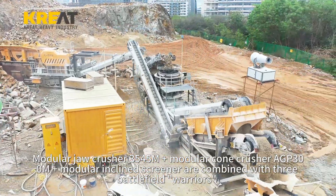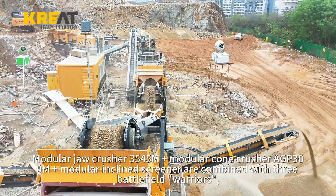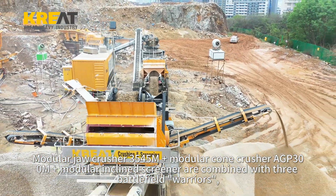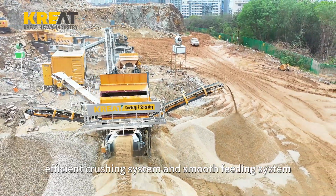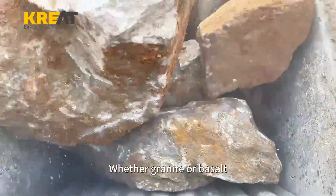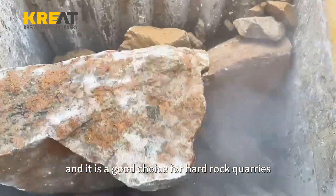The Modular Jaw Crusher, 3545M Plus Modular Cone Crusher, and AGP 300M Plus Modular Incline Screener are combined as three battlefield warriors, featuring a convenient control system, efficient crushing system, and smooth feeding system. Whether granite or basalt, it can be easily dealt with, making it a great choice for hard rock quarries.